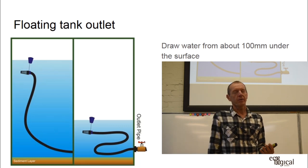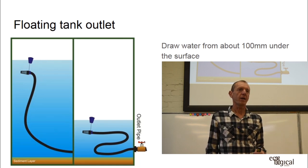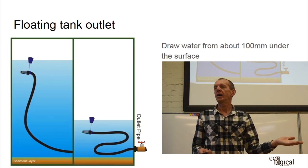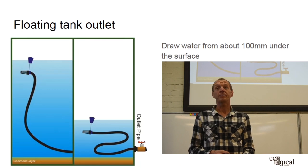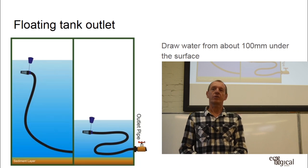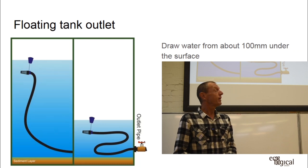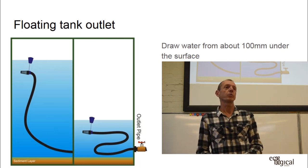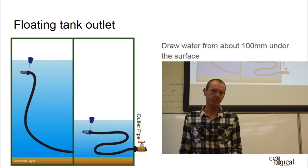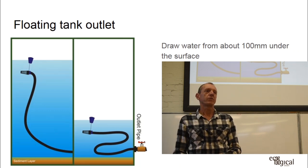We're aiming for water quality suitable for its intended use. Gardens can use slightly dirty water without high pressure requirements. Toilet flushing and washing machines need reasonable quality — not stinky, not heavily silty. Drinking water requires a much higher standard. The goal is to match the collection system's output to the application.